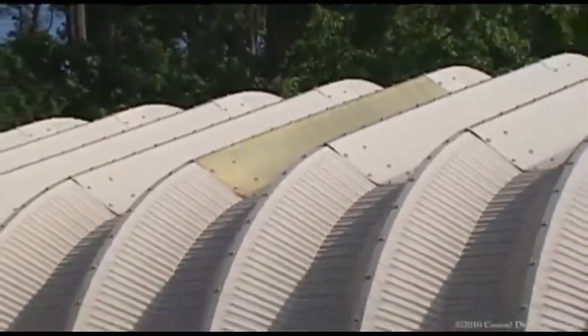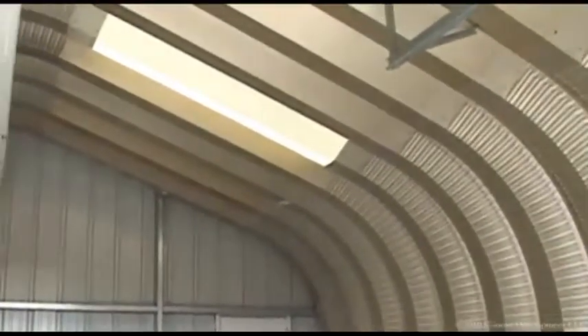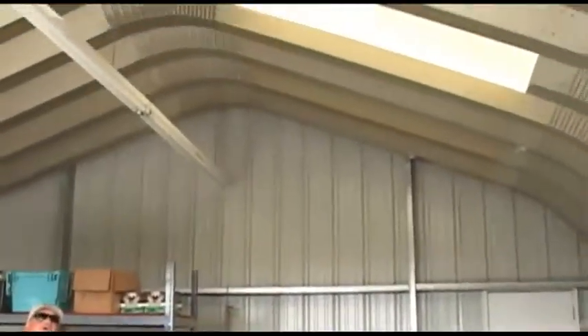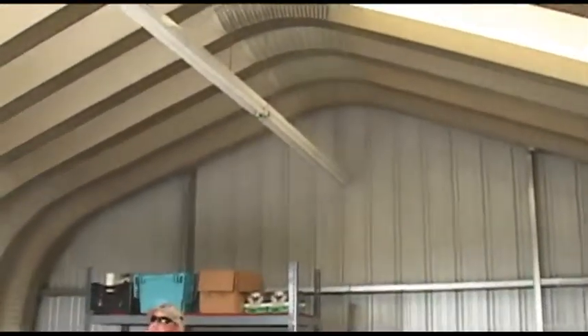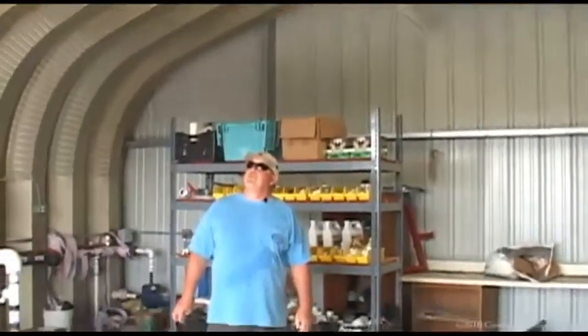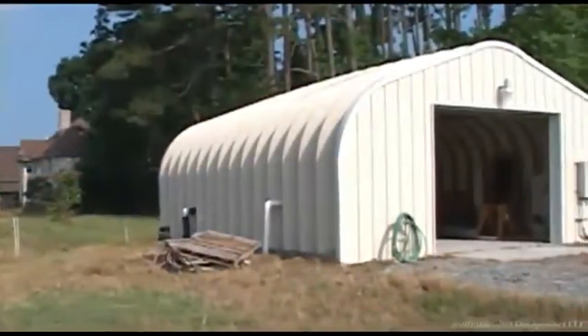The skylights are nice because you don't need to run the lights during the day. Even on a rainy day you can still see pretty well with some natural light, so you don't have to run the lights and it saves a little bit of money. I have not had any problem with them leaking whatsoever — if anything, I'd have put more of them in here.